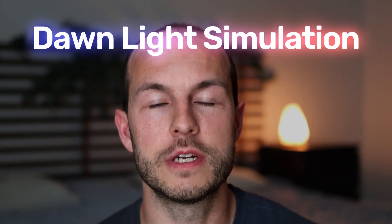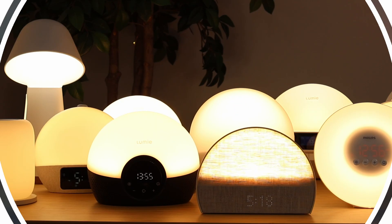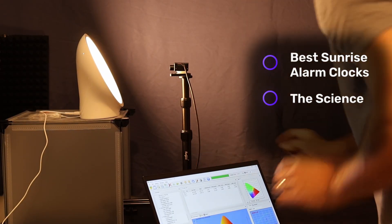In this video we're going to be exploring the surprising science of dawn light simulation and how its countless benefits can completely transform your mornings. By the end, I'll share my top sunrise alarm clock recommendations based on hours of research and testing, as well as a simple step-by-step guide to using them effectively.